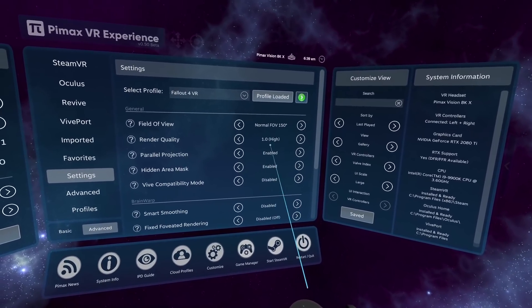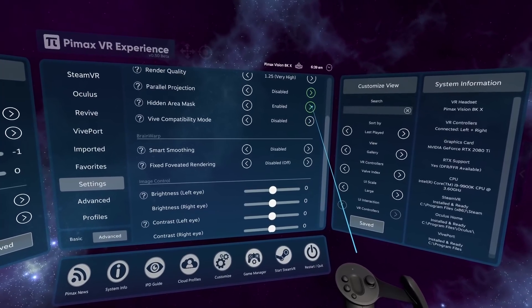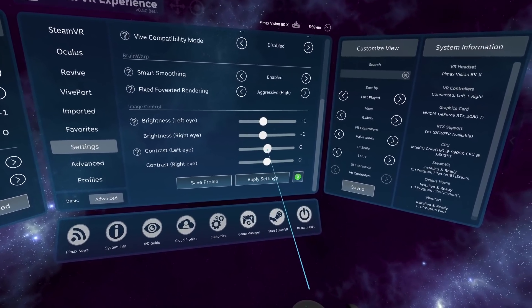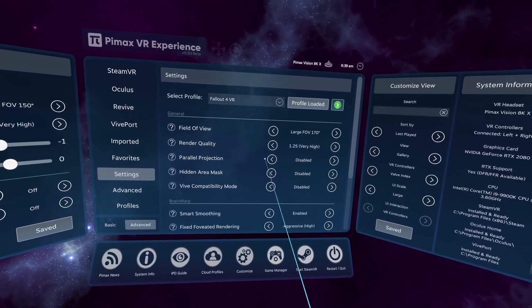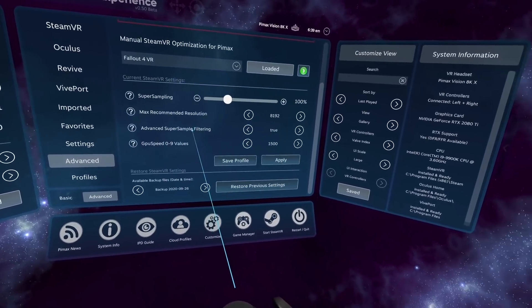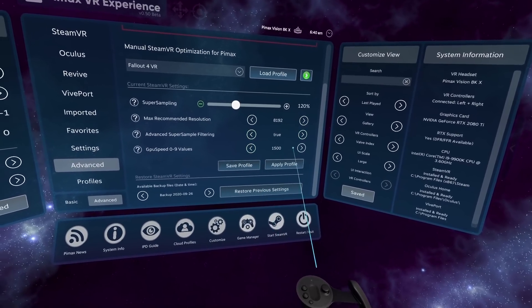It's been a real hassle to change settings in between starting and quitting a game. Every time you wanted to change the field of view, for instance, you needed to quit SteamVR and the game, take off your headset, go to your desktop monitor, open PiTool, change and apply the setting, put on your headset again, start SteamVR and the game, and then finally use your new setting. Now using the Pimax VR Experience, you never really need to leave VR when making all those changes. If you ever quit the game or SteamVR itself, you're always instantly brought back to the Pimax VR Experience inside VR again.